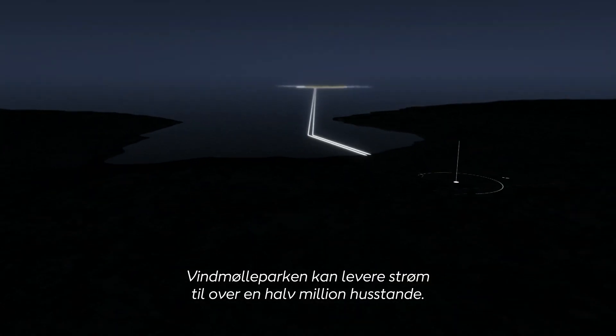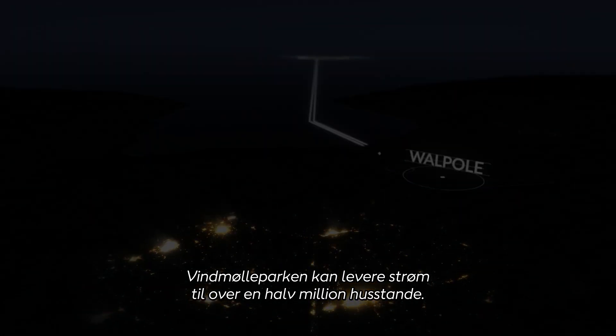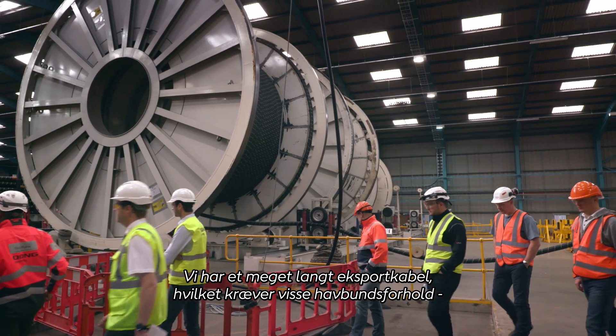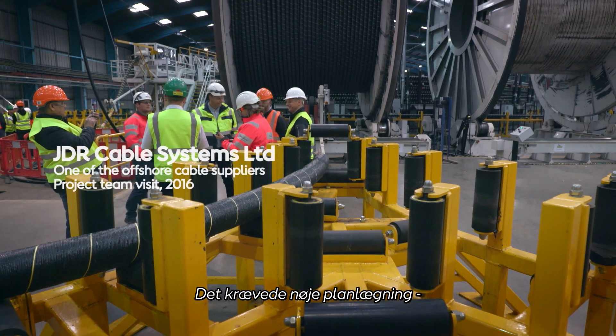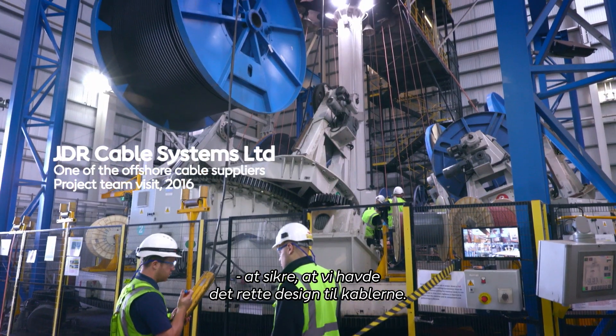In excess of half a million households could potentially be supplied from the farm. We have a very long export cable demanding seabed conditions both on the export cable route and in the field, which required a significant amount of planning to make sure we had the right design for the cables.